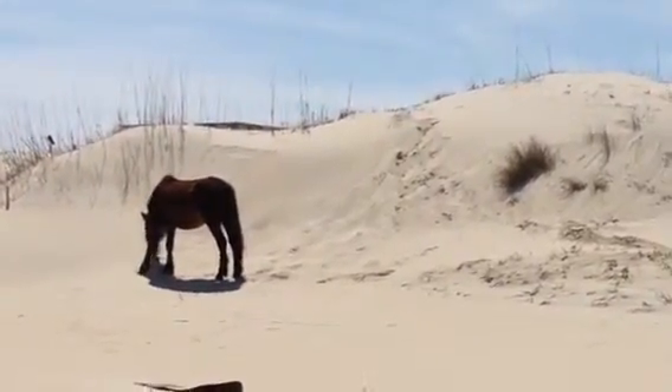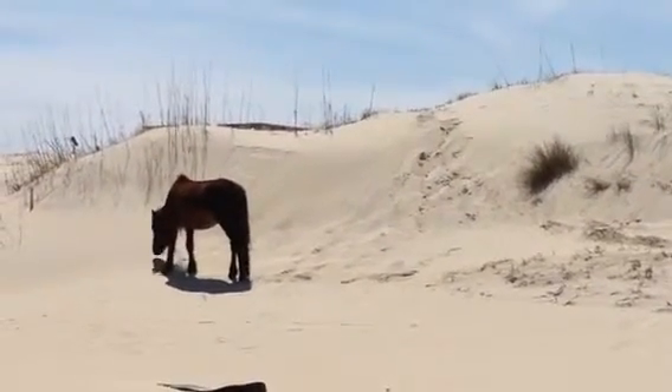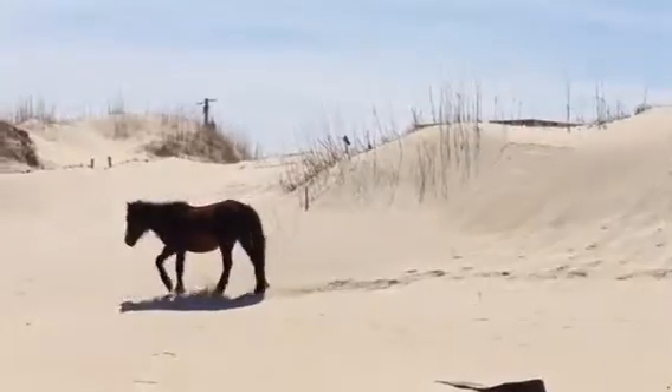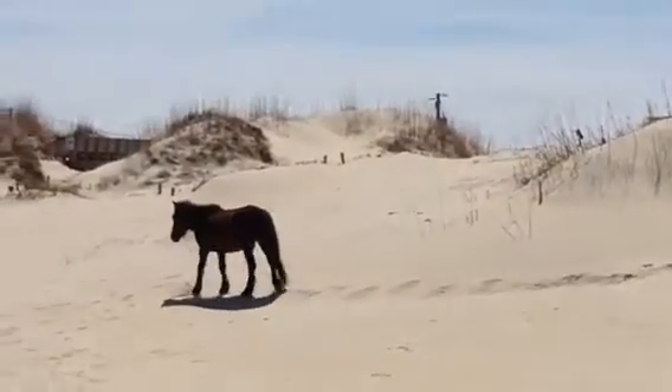It's a surreal thing. He is so shy. The reason why we're staying here is because if we don't see any other horses, we've got this guy.